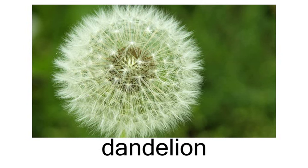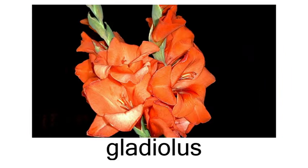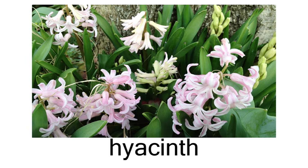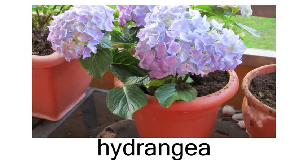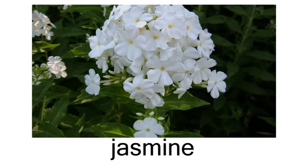Dandelion. Geranium. Gladiolus. Hibiscus. Hyacinth. Ginger. Iris. Jasmine.